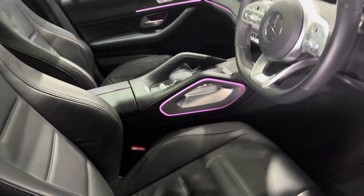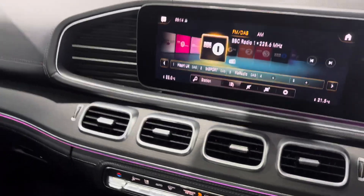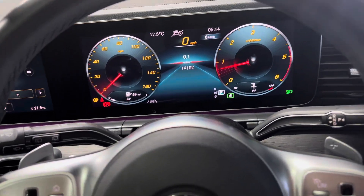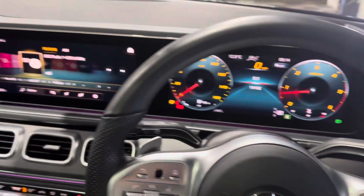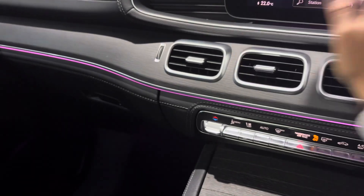It is stunning inside. It's got the big digital dashboard that goes all the way across, which looks super smart — definitely an upgrade from the older shapes. It's got a lot of tech on this car, as you can see, with all your settings accessible easily.